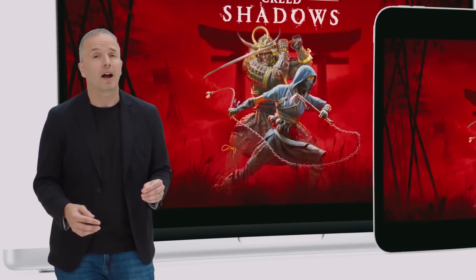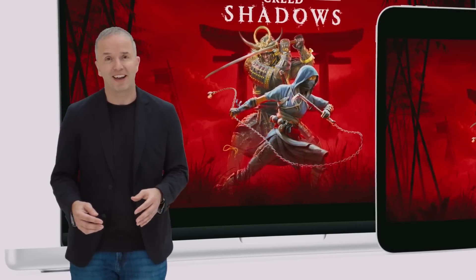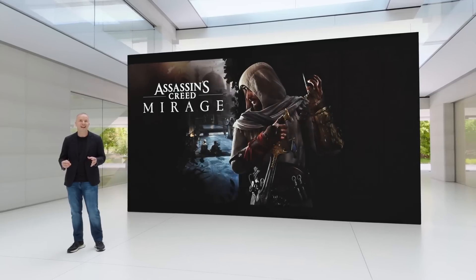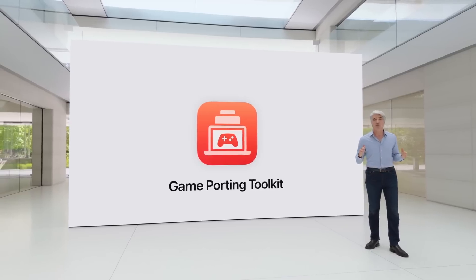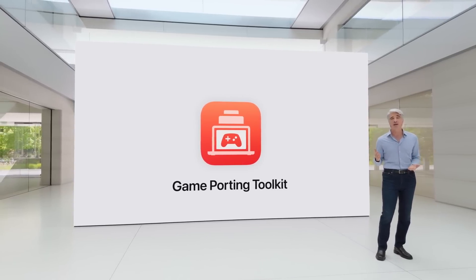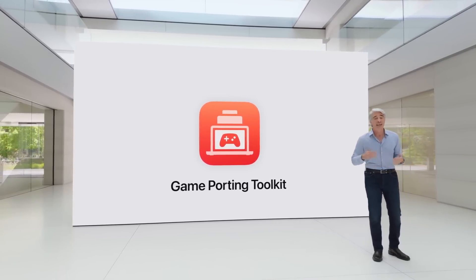This is a little bit disappointing, especially considering the fact that Assassin's Creed Mirage has an iPhone and iPad release but nothing on macOS. But in my opinion, personally, the biggest announcement out of this WWDC is the fact that we have a huge update to Game Porting Toolkit.